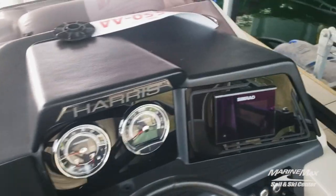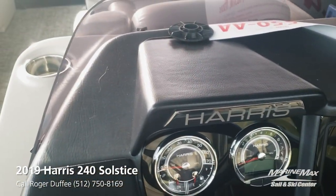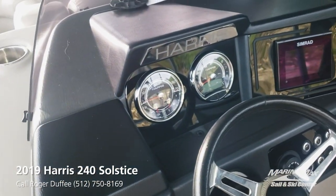Looking at the helm, it's got the Simrad display along with the standard Harris gauges. This one also has the JL Audio stereo, which is an upgrade.